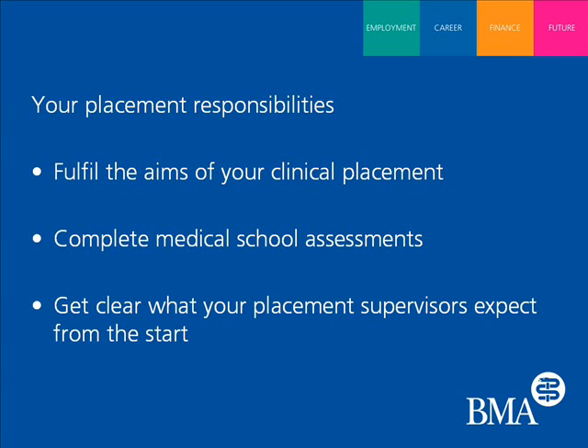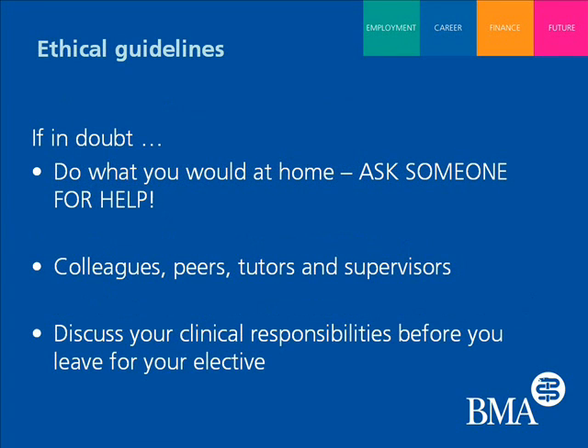Finally, if medical students are unsure about anything in what can be a very challenging environment, what should they do? Students should just do what they do at home — if you had a problem at home, you'd turn to someone for help, so you should do that abroad as well. Probably the best thing to have done before going on elective is to consider what potential situations you could get yourself into and discuss them with a tutor at home before you leave. There are also people around when you're on elective — those you're staying with, clinical tutors, or the person who organised your placement — and in my experience they're always very reasonable and more than willing to listen and provide advice.